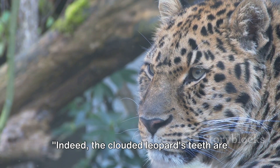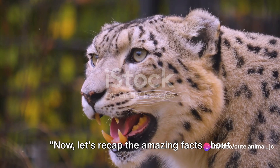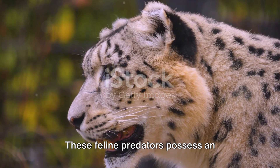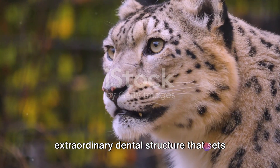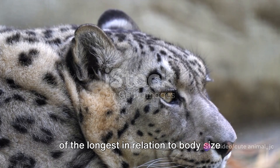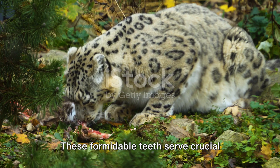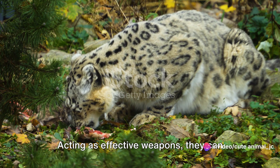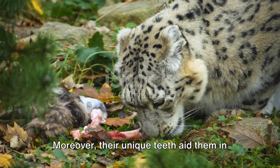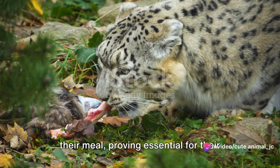The clouded leopard's teeth are a key element in its survival, playing a crucial role in hunting and feeding. These feline predators possess an extraordinary dental structure that sets them apart in the animal kingdom. Their elongated, saber-like canines, some of the longest in relation to body size amongst felines, serve crucial roles in the clouded leopard's hunting strategies — acting as effective weapons that can deliver a lethal bite. Moreover, their unique teeth aid them in holding on to their catch and tearing apart their meal, proving essential for their feeding process.